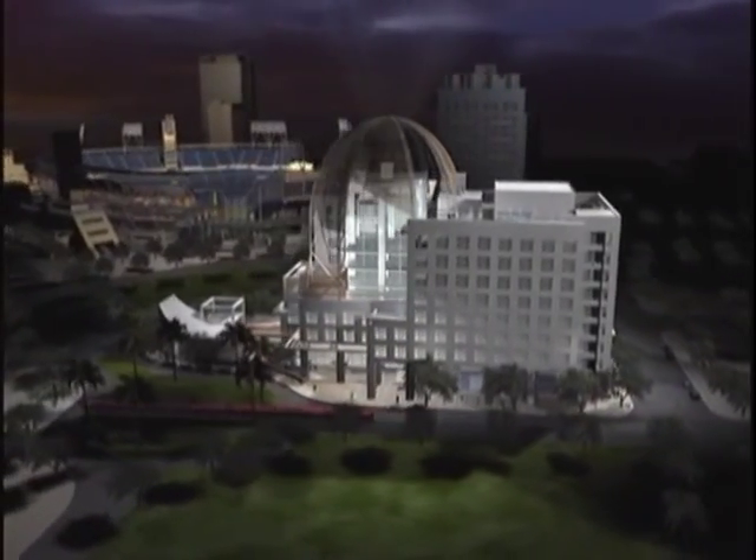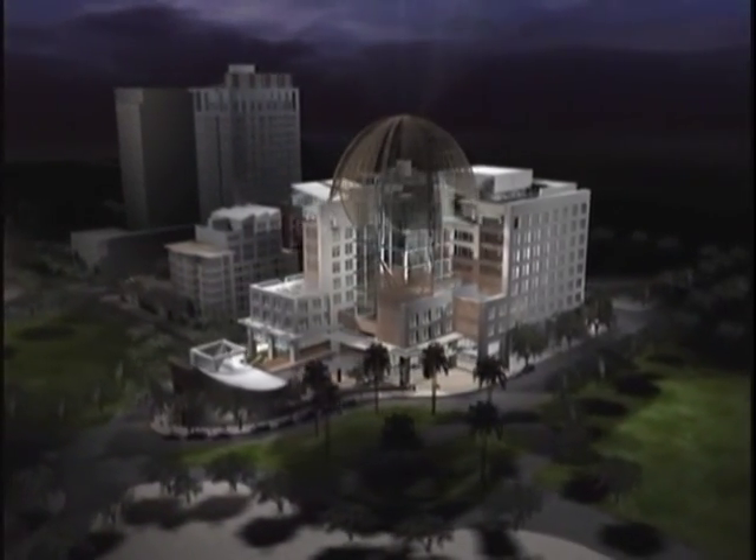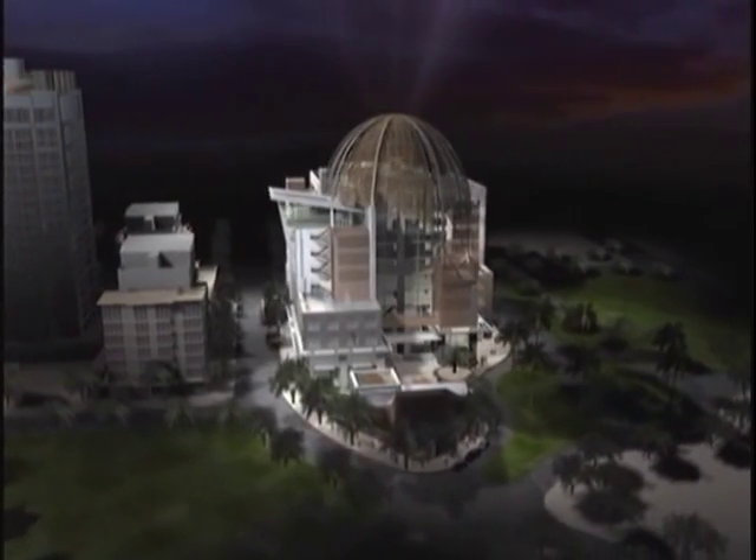Visually the dome differentiates the library from the high-rises and the hotels around it, and symbolically it ties this building of our time to the regional architectural traditions of the past.